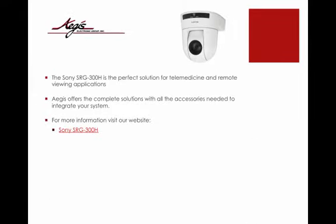The Sony SRG300H is the perfect solution for telemedicine and remote viewing applications. Aegis offers the complete solution for all accessories needed to integrate your system. For more information, visit our website at the link shown, Sony SRG300H.